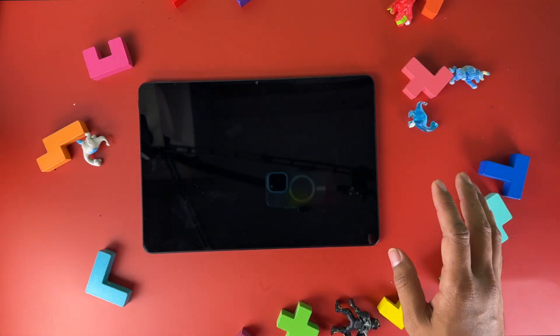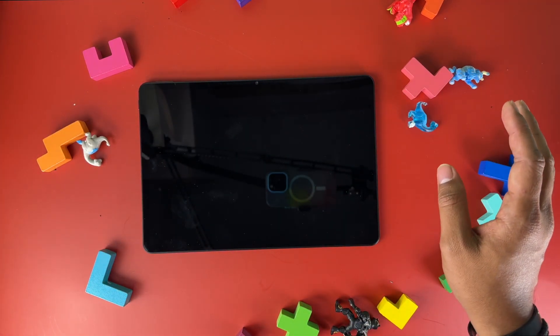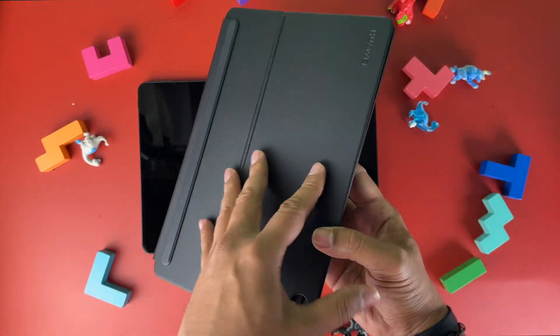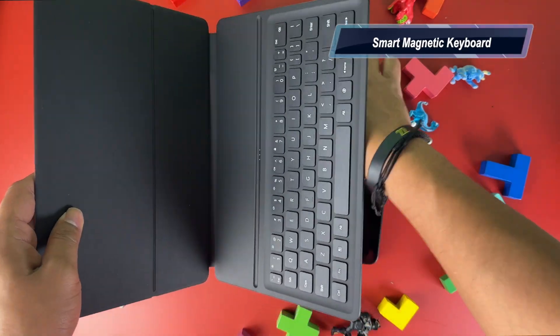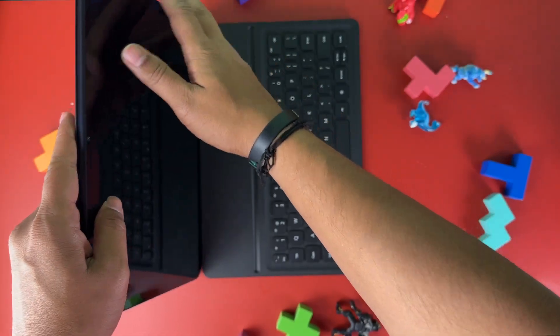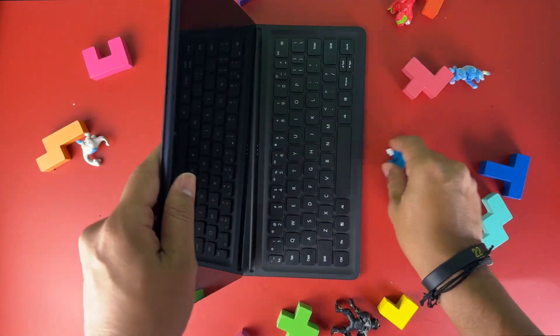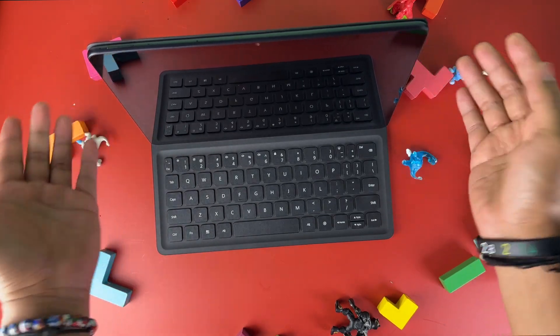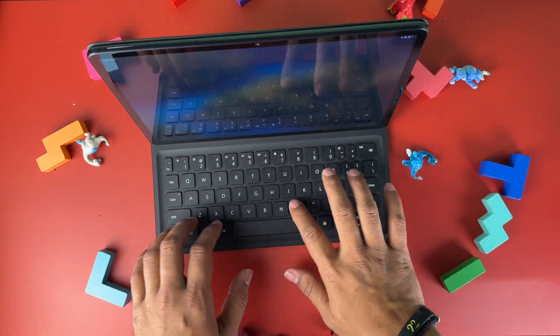It has a detachable black premium vegan leather smart magnetic keyboard cover. Let me put it in real quick — there you go, it's magnetic, and it's cool, and you have your keyboard right there.